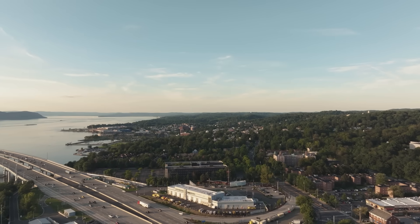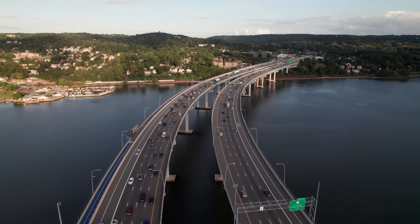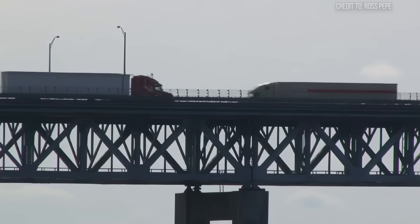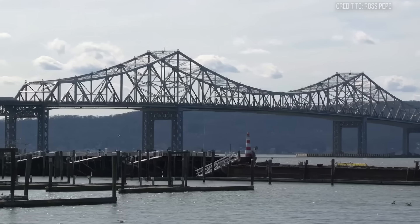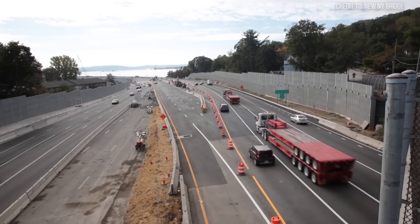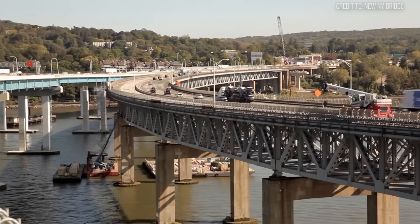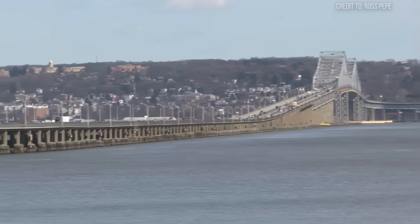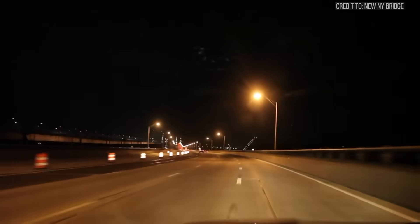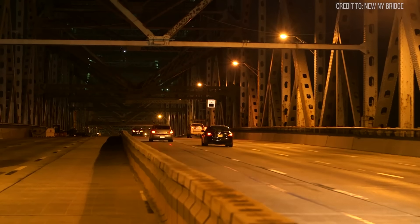That next great challenge was brewing not in the sunshine of California, but over the murky waters of the Hudson River. For decades, the Tappan Zee Bridge was known locally as the 'Tappan Scare' for good reason. Built during the Korean War with a limited budget, it was designed to last only 50 years. It had no emergency shoulders, its lanes were dangerously narrow, and its accident rate was alarmingly high. The constant costly repairs were barely keeping it together — a replacement was a state of emergency.